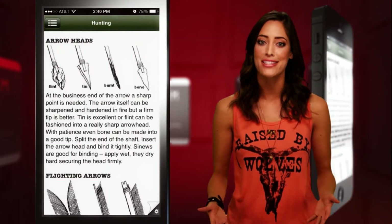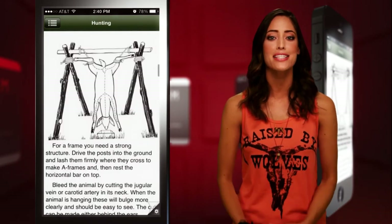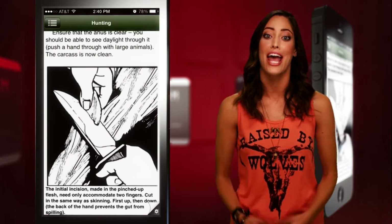And for all you carnivores, the hunting tab will teach you how to set traps, make hunting weapons, clean and prepare the kill, and maximize the use of all edible animals, including insects.